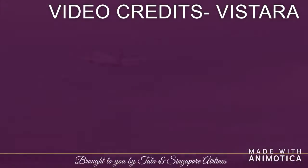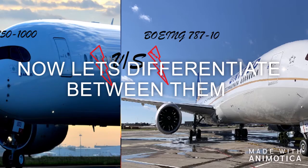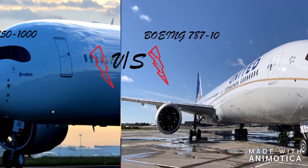Let's check which engines the Airbus A350 uses. The Airbus A350 uses Rolls-Royce Trent XWB turbofan engines, which I think are better and more efficient engines.